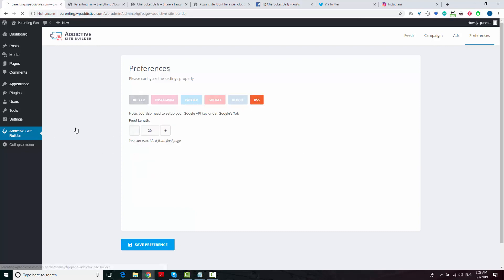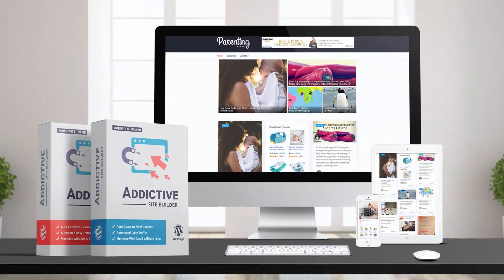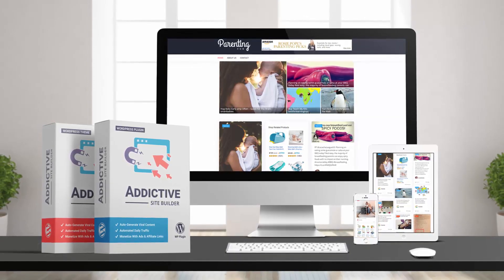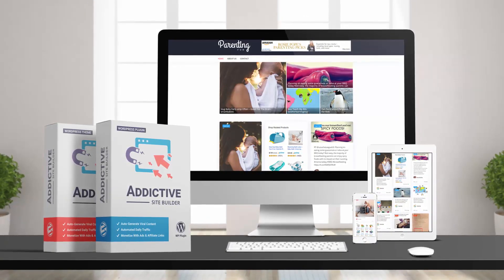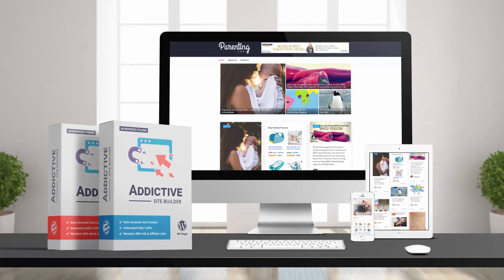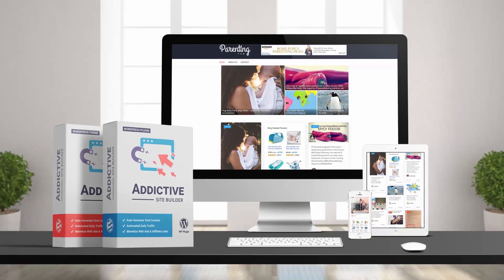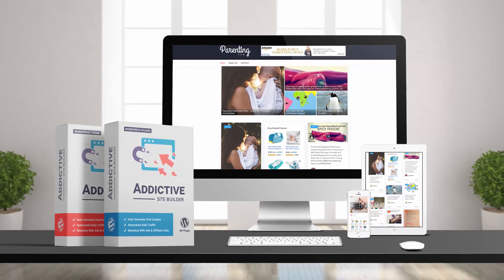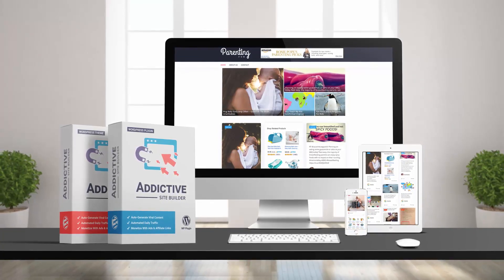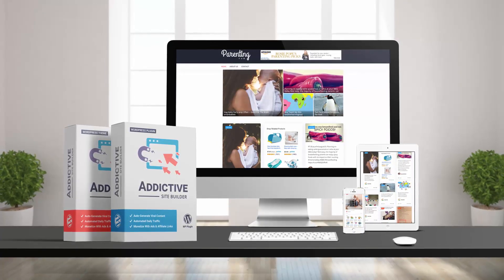So that's how everything works. As you can see, everything is easy to set up and you can probably build a site like this in less than half an hour. And the best part is that you just set this up one time and you'll never have to touch it again. The plugin will restlessly work 24/7 for you, making your site grow with the best content every day. And people will keep coming to your site, spending a lot of time on it and clicking your ads. Thank you for watching this demo — go ahead and grab your copy of Addictive Site Builder and I'll see you in the members area.